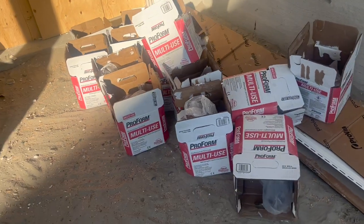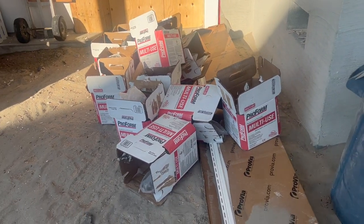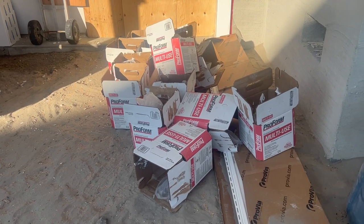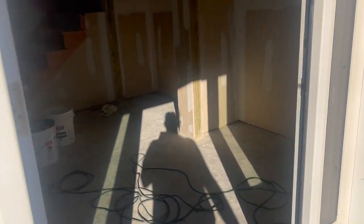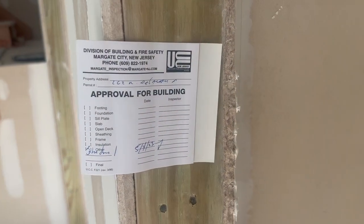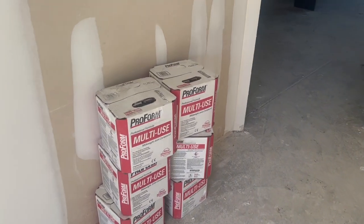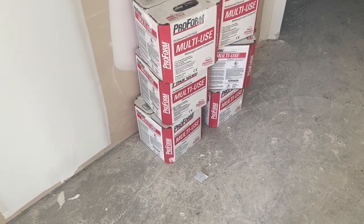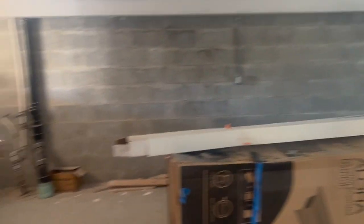There's the evidence — tape, caulk, and boxes of spackle. It's all sheetrock. As you can see, it's been sheetrocked.